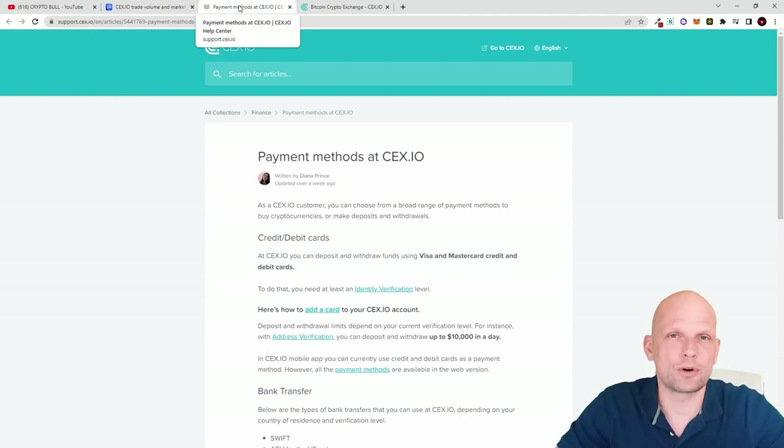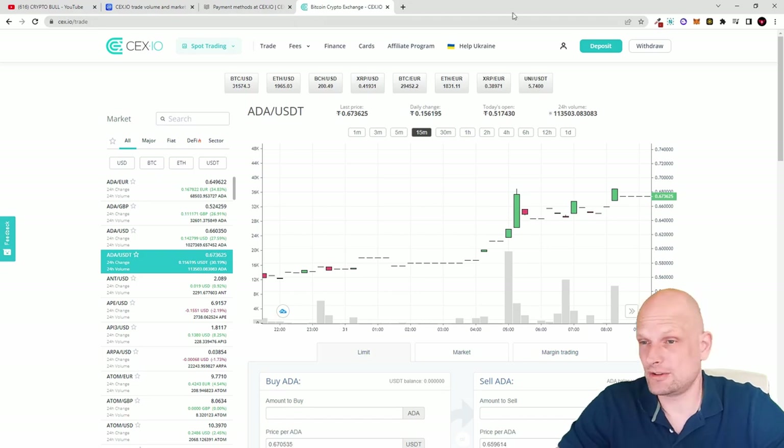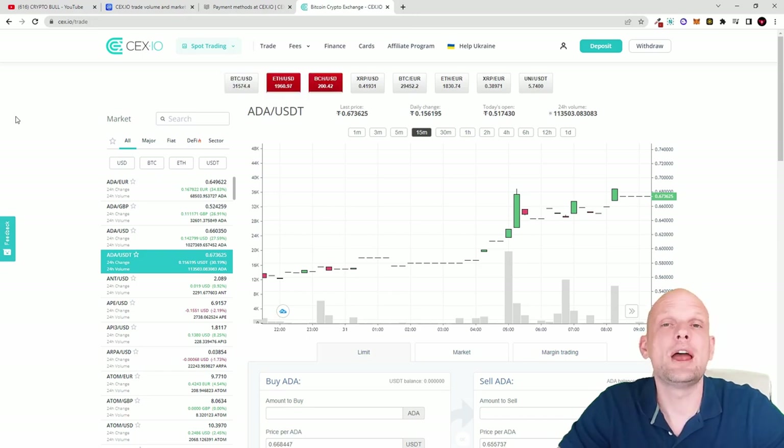One more important thing about CEX.IO in comparison to other exchanges: this is one of the crypto exchanges that has never been hacked since 2013. There were probably attacks against CEX.IO, but it was never successfully hacked, whereas other exchanges like AAX were recently hacked, and even Binance has been hacked. CEX.IO has never been hacked because they keep user funds on cold wallets, making them unavailable to hackers. That's my quick review of CEX.IO — if you found this video useful, leave a like, share, subscribe, and see you in the next one.